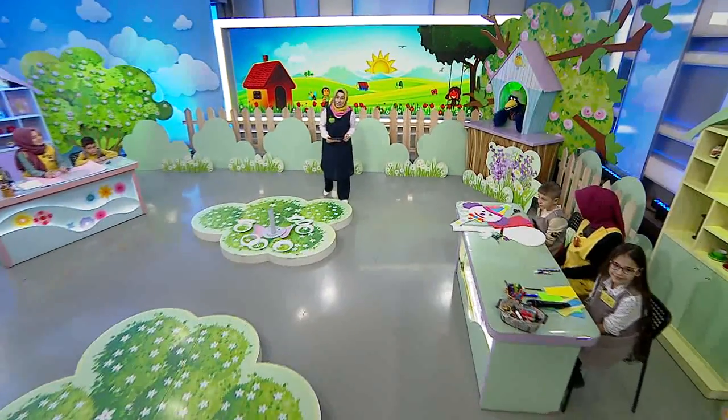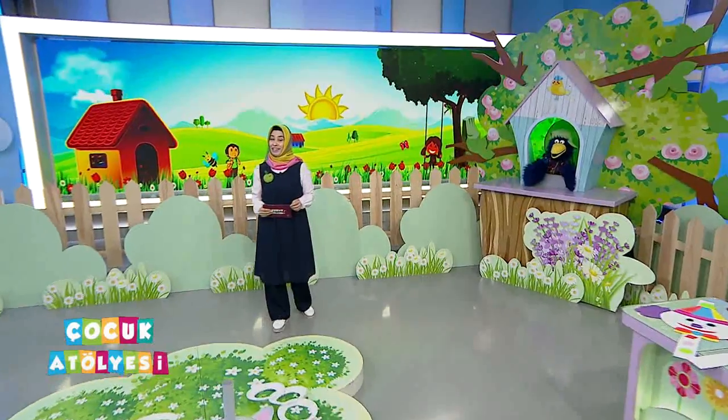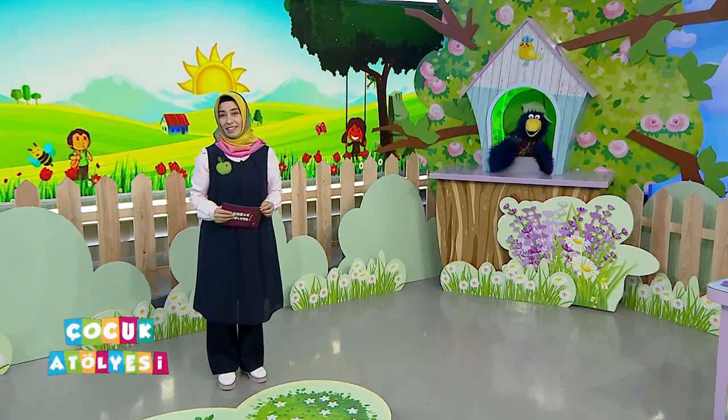Hayırlı günler, hayırlı sabahlar arkadaşlar. Hoş gelmişsiniz. Çocuk Atölyesi programına yine neler izleyeceksiniz? Bakalım bugün biz neler hazırlamışız sizler için. Bilgileri alacağız öğretmenlerimizden az sonra.